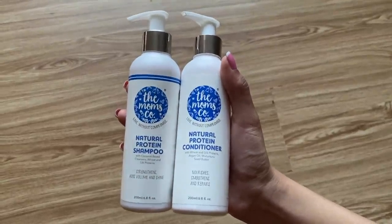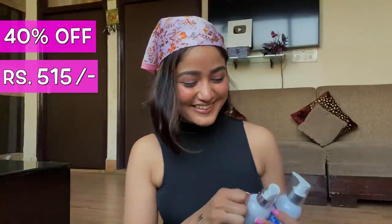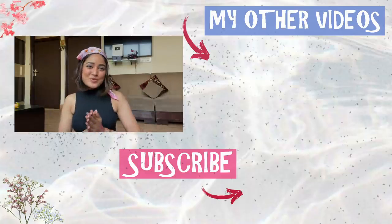I also got a shampoo and conditioner combo from The Moms Co. I've used their hair oil before and my whole family loved it, so I thought of ordering the shampoo and conditioner to complete the set. Originally priced at 858 rupees, after 40% discount I got it for only 515 rupees. That's it for today's video! Every product link is in the description box below along with cashback offers and deals. Leave a like, subscribe, and I'll see you in the next one — bye!